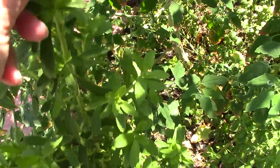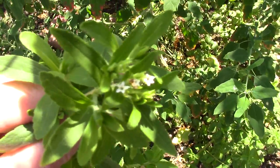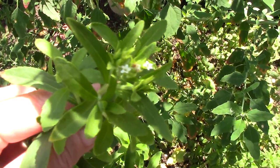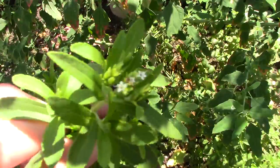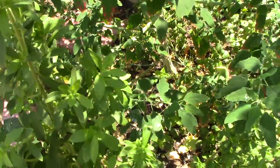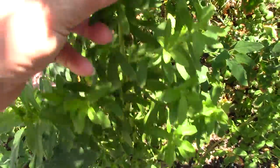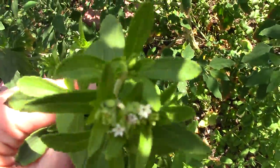This right here is stevia. It has little white flowers, if you can see that, and it's very sweet. I eat the leaves. You can crush them up and make a sweetener with it. I have read some articles where it's a great antibiotic, and it's helping with Lyme's disease.